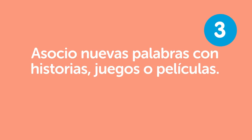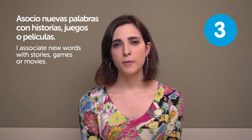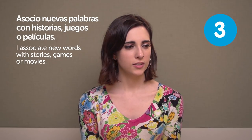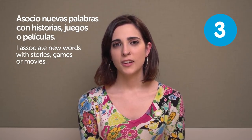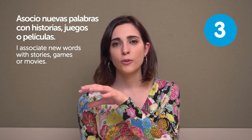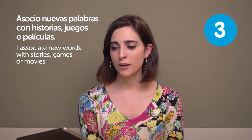Asocio nuevas palabras con historias, juegos o películas. I associate new words with stories, games or movies. It's always a good way to remember — to associate things with mnemonic strategies. For example, to remember kanji in Japanese, there are some books that relate each ideogram with a kind of story, so then you remember the meaning and everything. It's quite useful. It works.